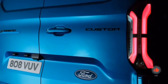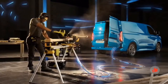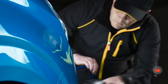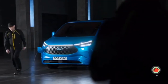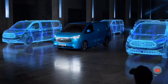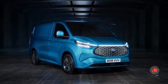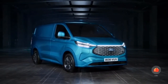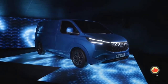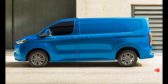You can choose from various configurations with the E-Transit Custom. The body is offered as a single and double cab with a partition to the cargo area, or as a station wagon. There are also two wheelbases and two roof heights, with the low model remaining under two meters high and therefore suitable for underground parking. Depending on the version, the loading volume is between 5.8 and 9.0 cubic meters, and in the longest version the loading area is 3.45 meters long.